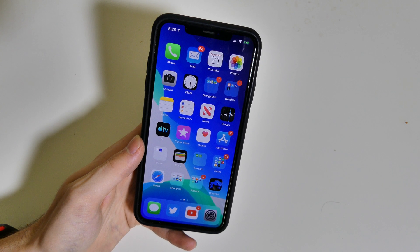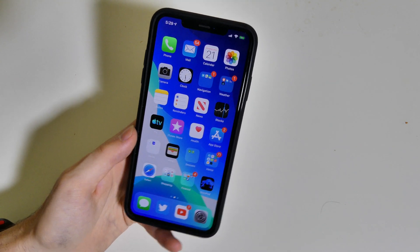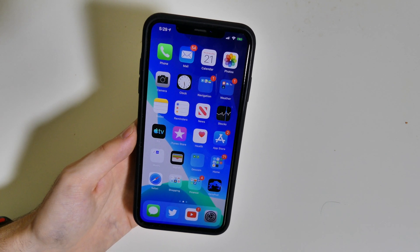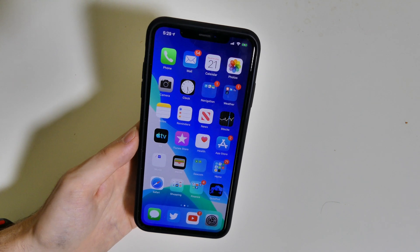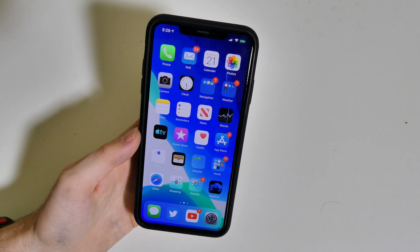Good afternoon everybody, Colin here with TechOut. Apple has once again released a weekly beta update for iOS 13 — we are now on iOS 13 beta 8. This update came in around 131 megabytes on my iPhone XS Max, a very small update compared to some of the others that have pushed 700–800 megabytes.